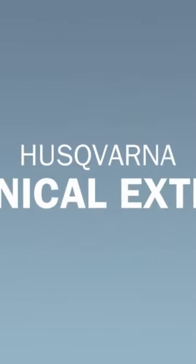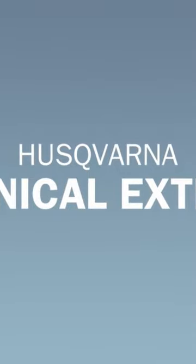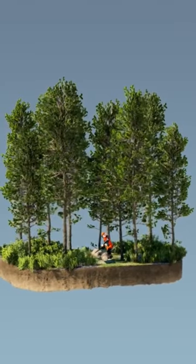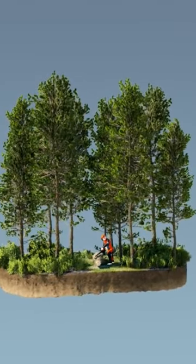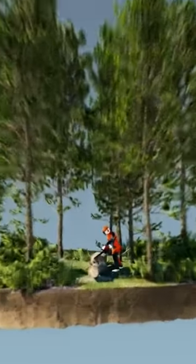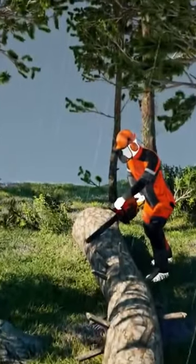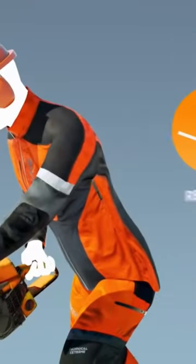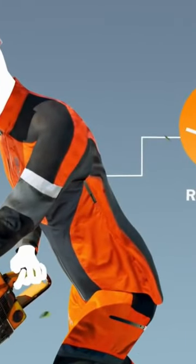If the outdoors is your workplace, you're exposed to the unpredictability of both weather and nature. You depend on your clothing to keep you comfortable and safe. Husqvarna has equipped workers with reliable and functional clothing for many years, and Technical Extreme is their most advanced line yet.